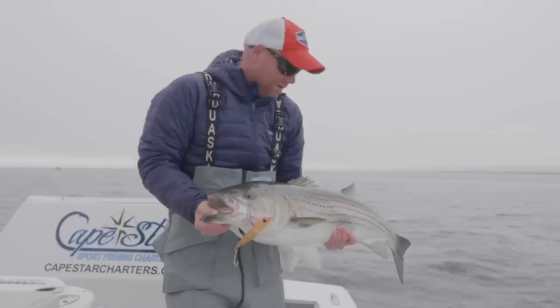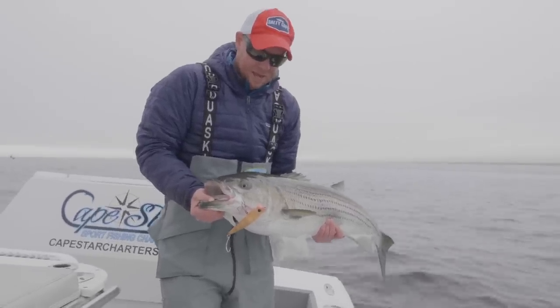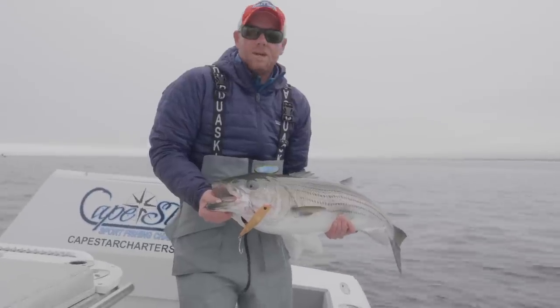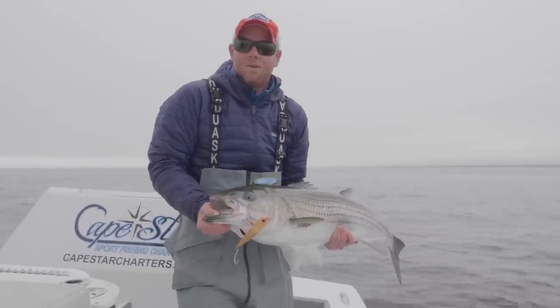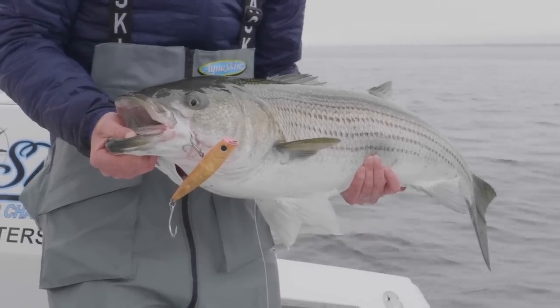These stripers are hungry on squid right now. Good squid color imitations today — we have the amber and pink colored Hoagie Charter Grade Popper. A little bit of commotion comes in handy when you're blind casting, but it's just a great morning. I want to get this big fish back in the water.